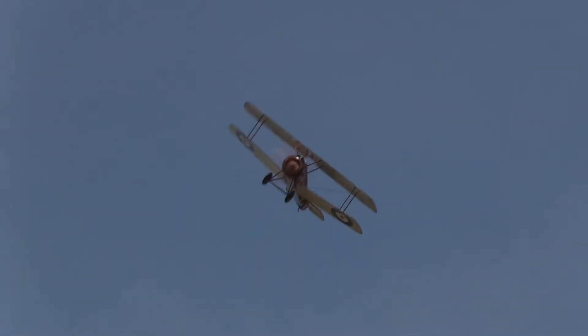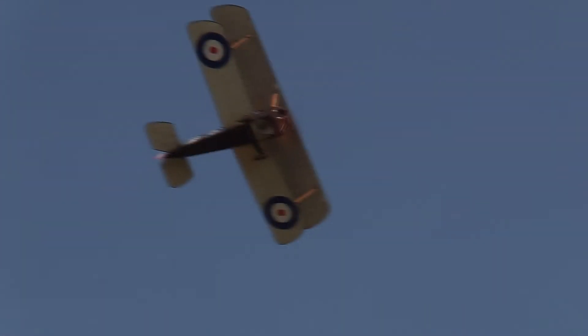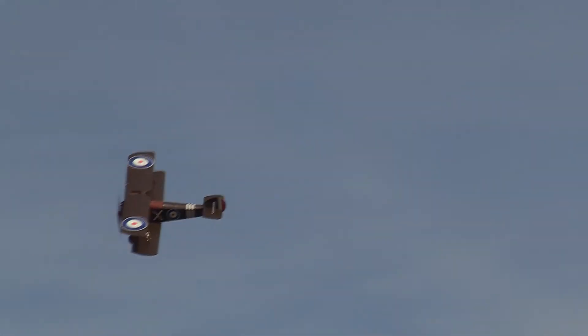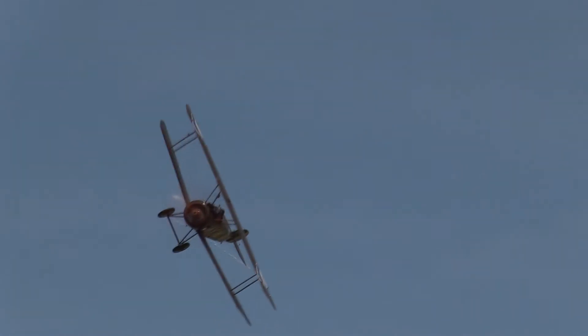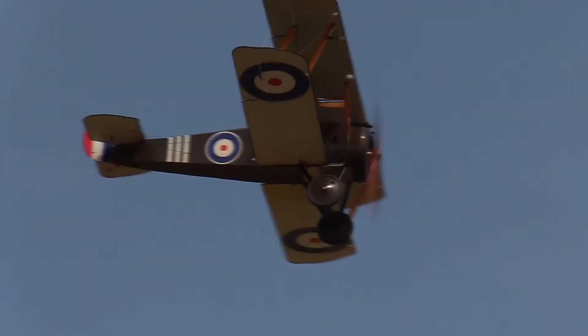But the Camel could absolutely match any of those twin-gun machines in the right hands — it's got a new lift. Interestingly, if you look closely at the two Sopwith designs here, you'll notice that the Sopwith Triplane had a longer fuselage and bigger tail surfaces. To get that manoeuvrability, Sopwith made the Camel shorter and stubbier, with all the weight concentrated on the nose and smaller tail surfaces.